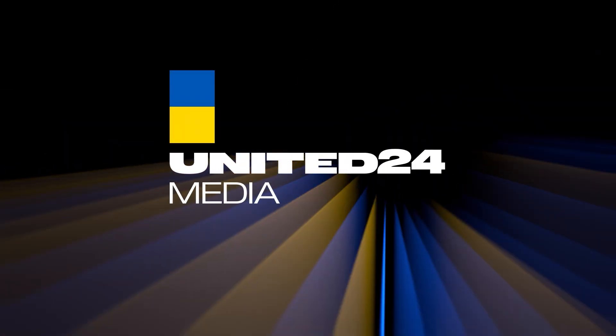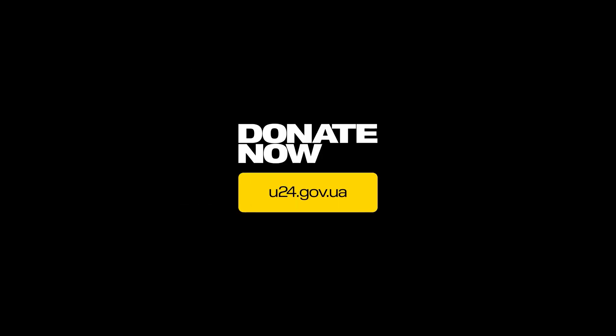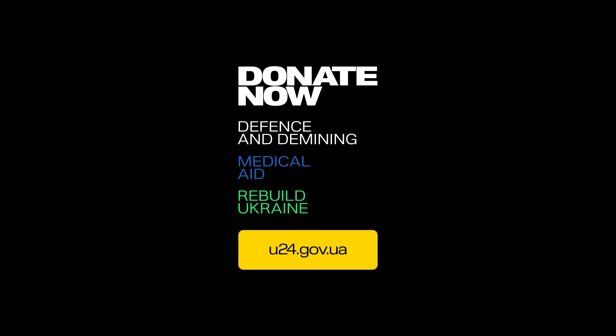Hello everyone. First of all, apologies for the sound of rain — it's lashing it down here. Now before we start this video, if I could ask you to give United24 a quick subscribe, I'd appreciate it. Thanks very much, now let's check out this video.